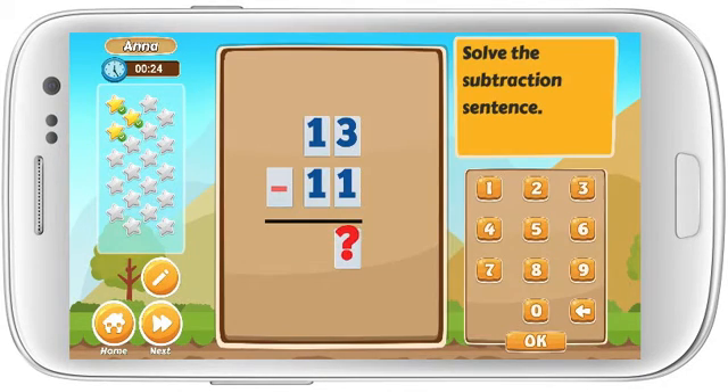Solve the subtraction sentence. 13 minus 1. Fantastic!